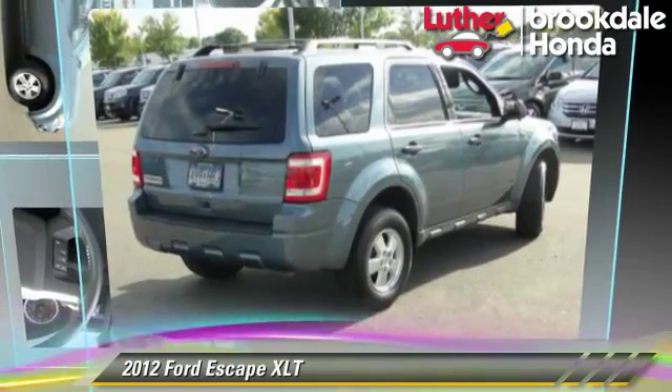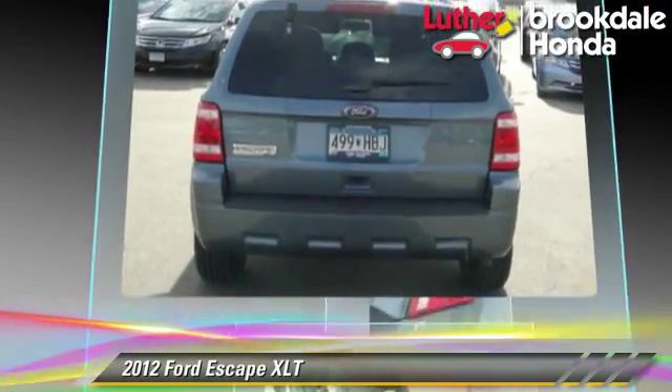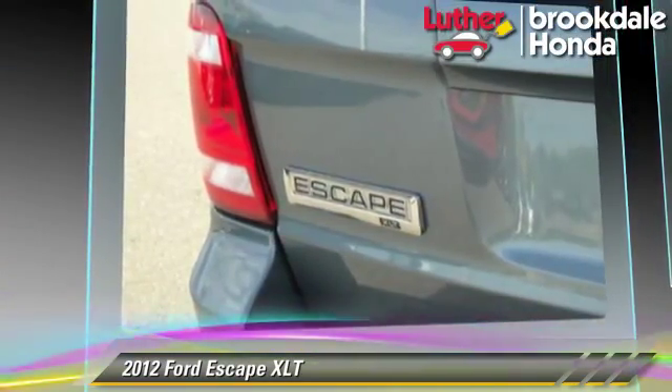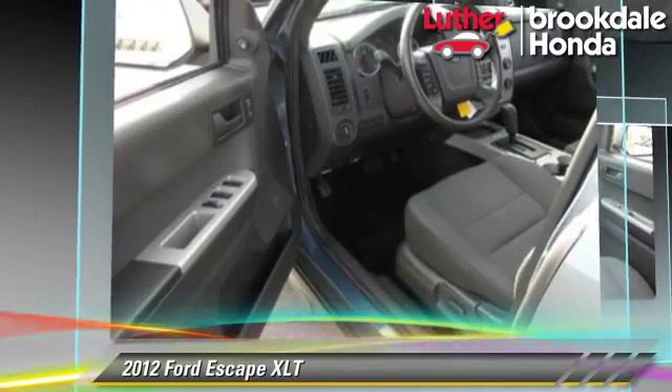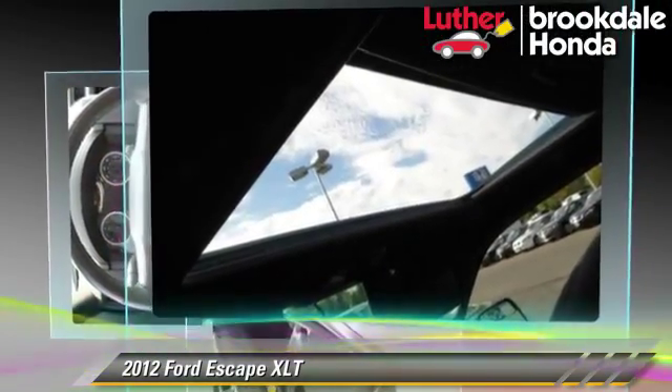The 2012 Ford Escape XLT, powered by a 2.5-liter four-cylinder engine with a six-speed automatic transmission. This vehicle has fewer than 50,000 miles on the odometer and gets up to 27 miles per gallon.